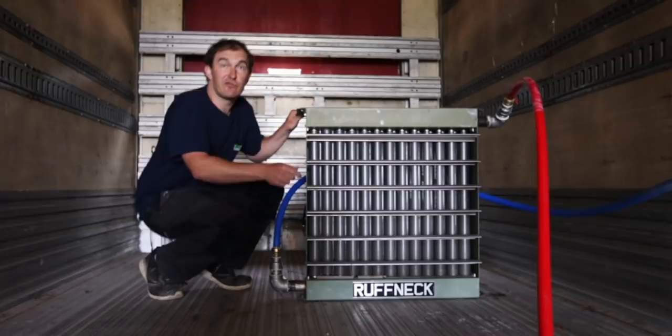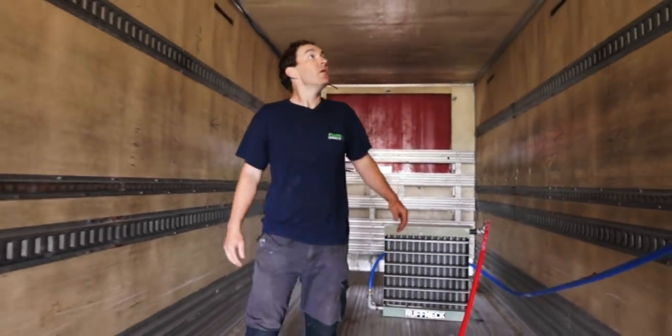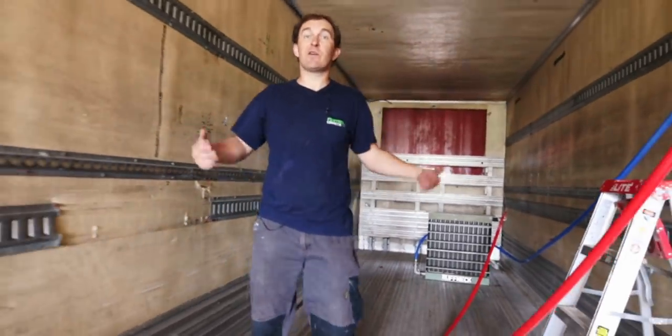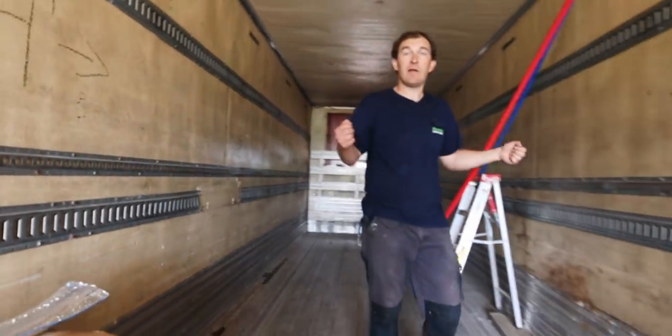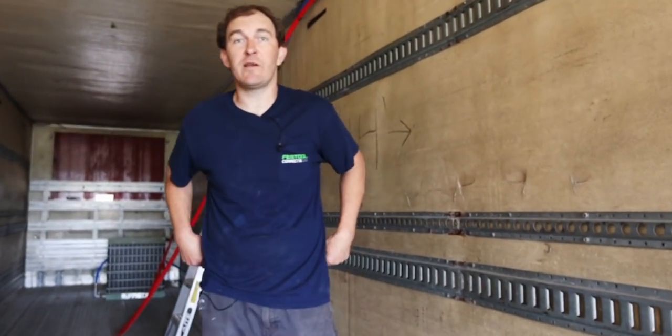So I'm going to get back to it — I'm just strapping the pipes up. Nothing too glamorous. Then I'm going to start a fire and load some wood in here. Hopefully today. We'll see how it goes. So stay tuned. Sebastian will come back and check in with the progress.